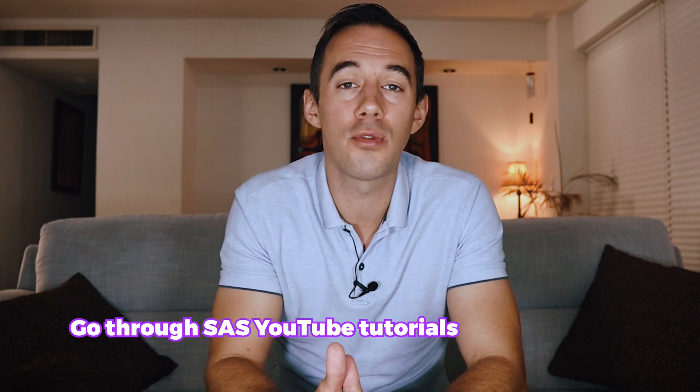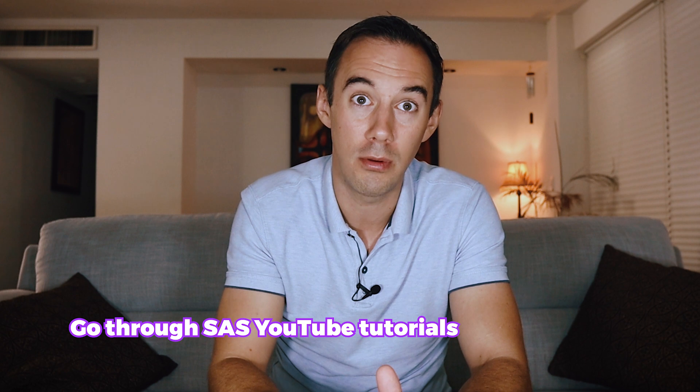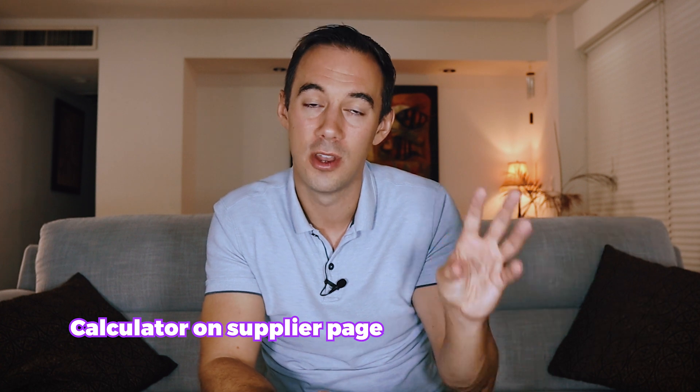Now we're on to number six — top tips for using SaaS. First, before further checking a deal, review the BSR, whether Amazon is on the listing, and whether the profit meets your sourcing criteria. Generally speaking, most new sellers will move on if Amazon is on the listing or the BSR exceeds 100,000. Number two, go through their YouTube tutorials and their channel — I'll drop a link — it'll really help you understand how to use this tool effectively. Number three, one thing you can do with SaaS which I think is amazing is load up the calculator on the supplier page. So on a supplier like Walmart, you can search the same product on the Walmart page and do the whole analysis there — it really speeds up the process.